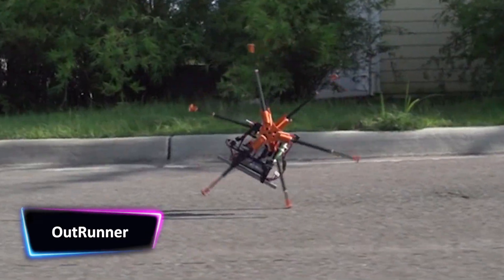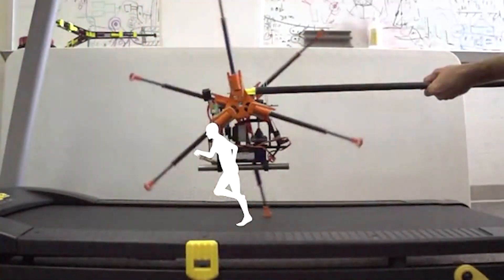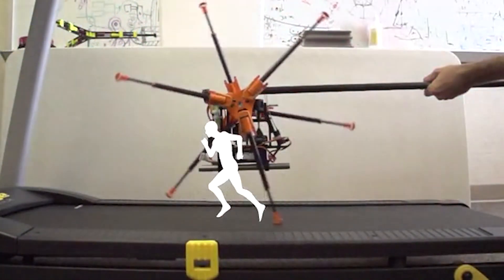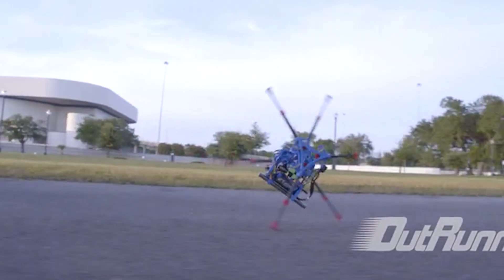The OutRunner robot can reach speeds of up to 20 miles per hour and can run for two hours on a single charge. OutRunner is less than two feet tall, weighs about three pounds, and has three legs on either side of a central motor and processing unit.